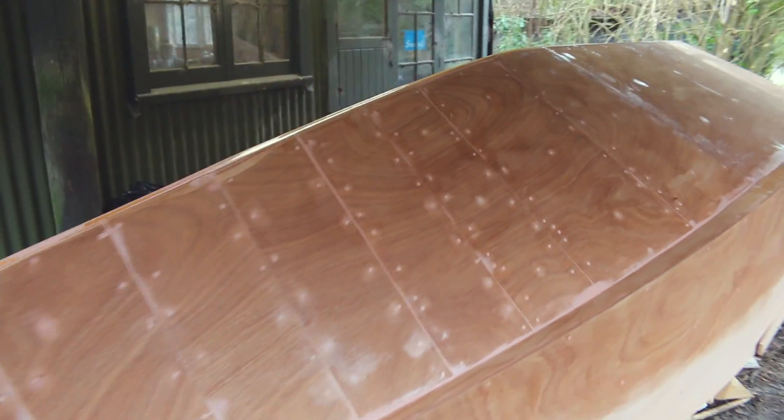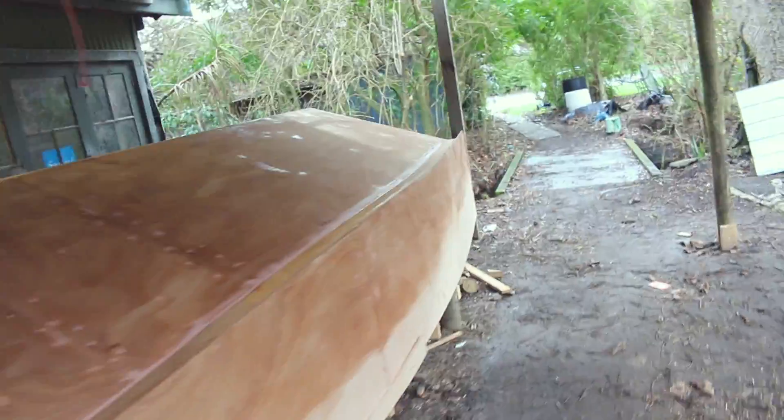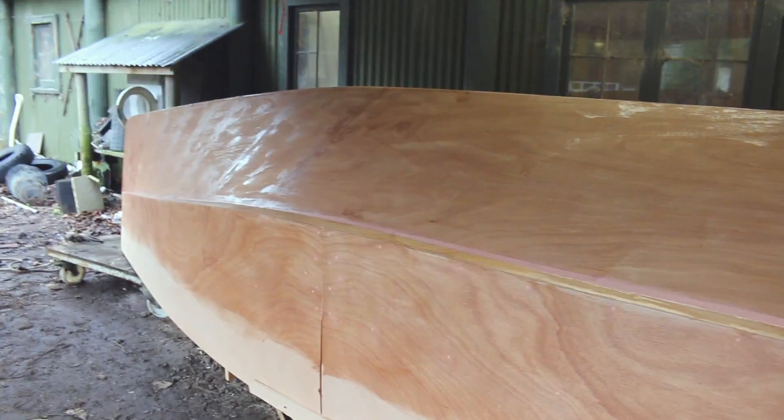So there she is, mark 2. This one's going to be a little bit smaller — it's a 4.8, more of a tender size. She's going to be deeper in the V, different design, hoping that she'll be better than the first one.